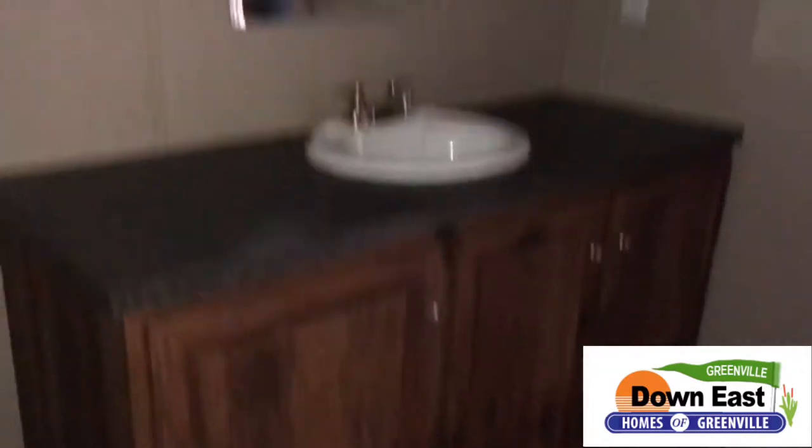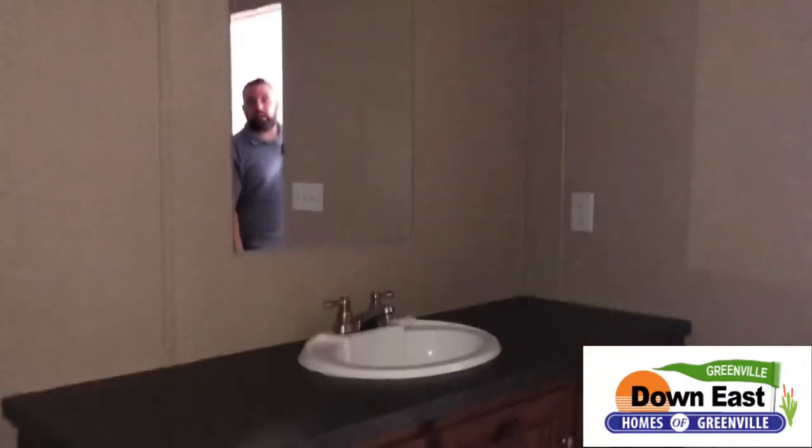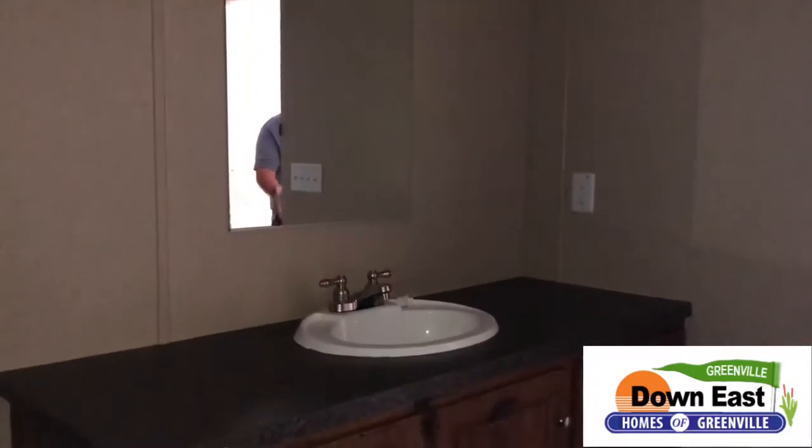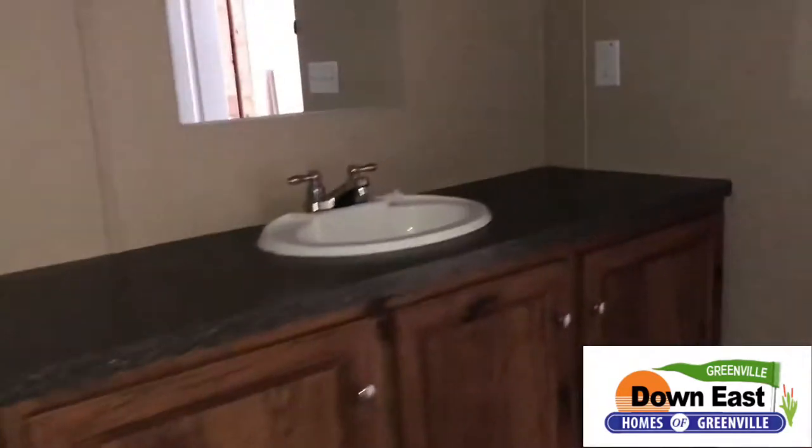You have a nice vanity here with nice wood-looking cabinets and a nice countertop. There's what I like to call a vanity light at the top — we haven't put the bulbs in yet, but that will be done before it goes on your lot.